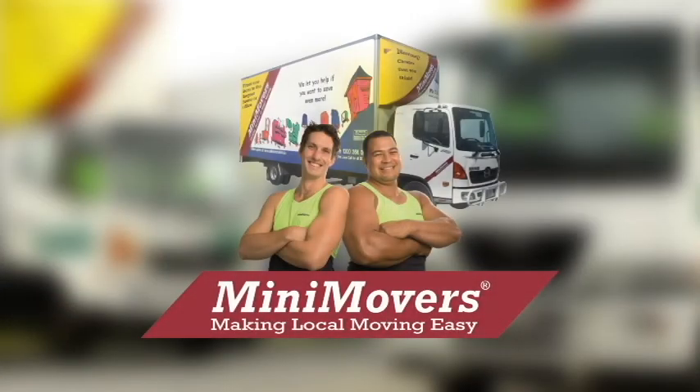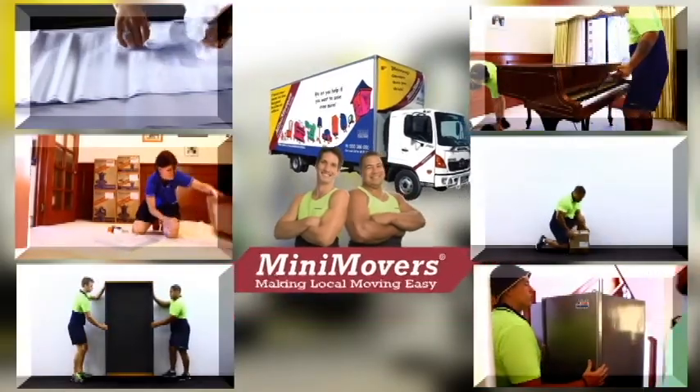Welcome to Mini Movers, the leading experts in local moving. We've put together a set of videos to assist you in preparing for your move.